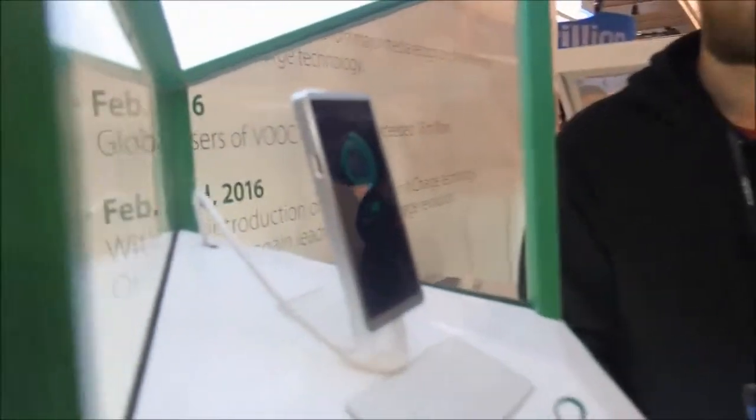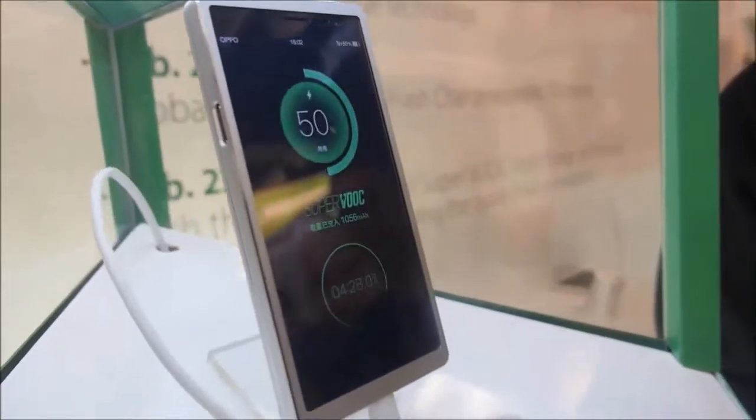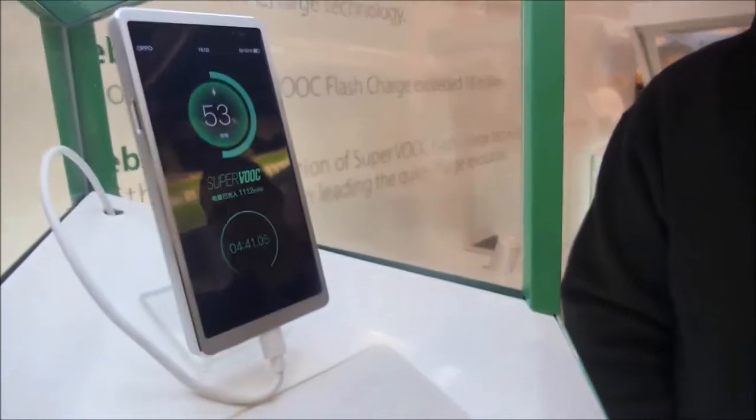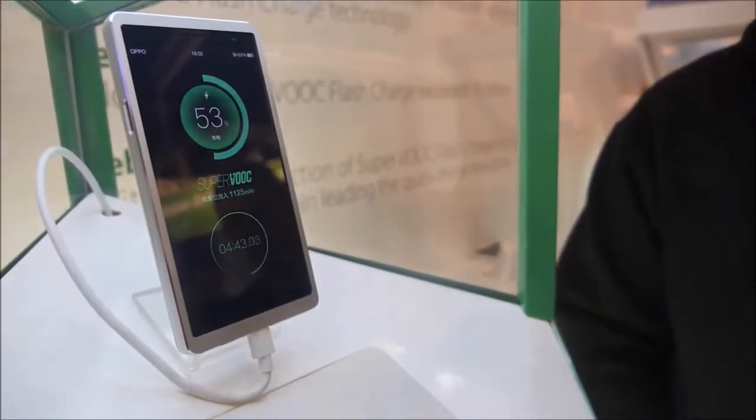Are you showing something crazy here? I am showing something very, very crazy. This is called SuperVOOC, which is our next generation fast charging technology. We at OPPO were actually the first in the world to introduce fast charging technology to smartphones, and this is our newest technology.